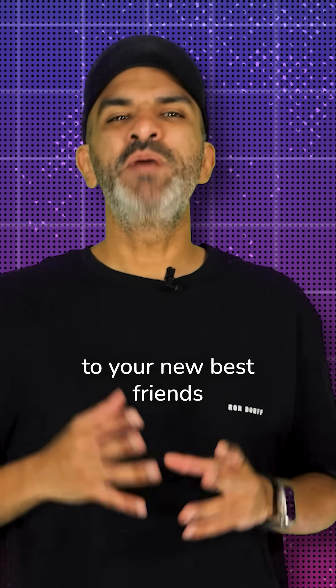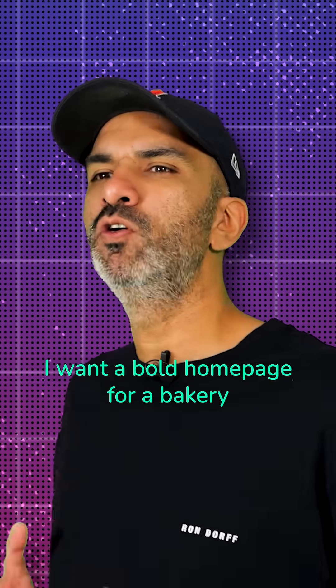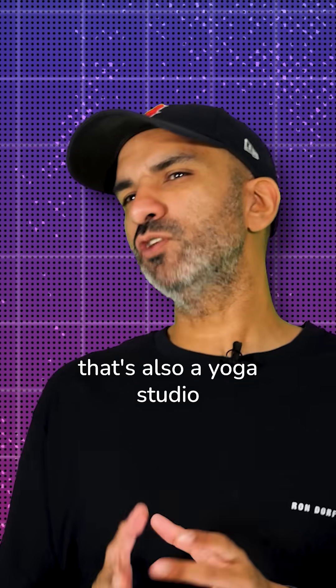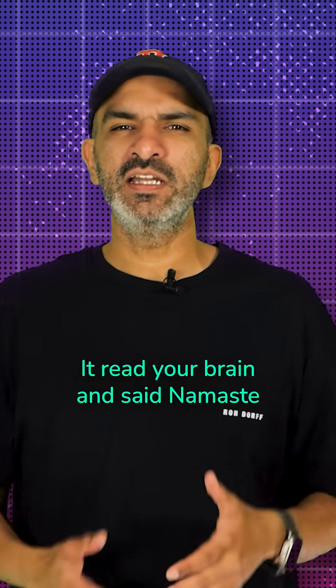Let me introduce you to your new best friends. Elementor AI. Tell it, 'I want a bold homepage for a bakery that's also a yoga studio.' Boom, done. Layout, text, image — it's like it read your brain and said namaste.